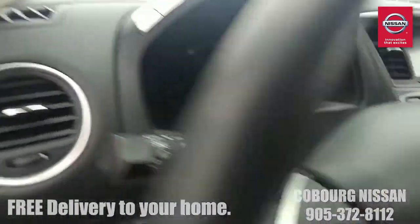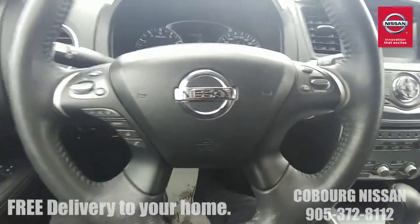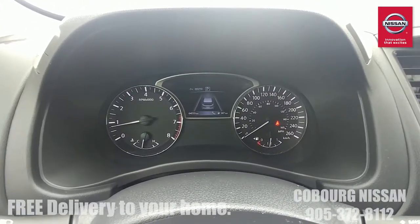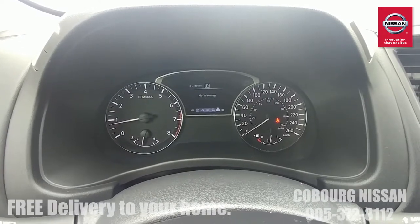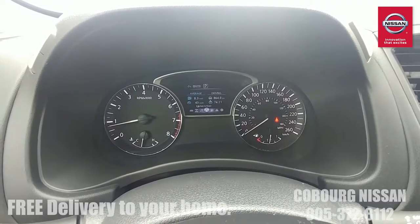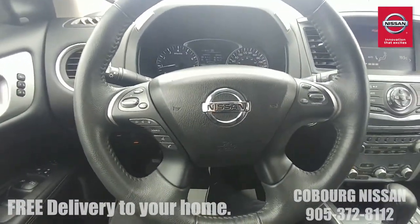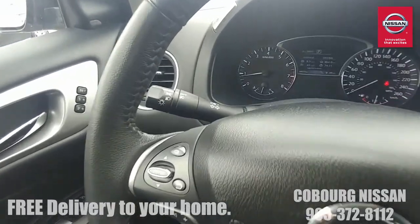Now let's hop in and get her started so we can see all the features. Push-button start — there we are. Now that we're loaded up you can see 64,000 kilometers on this SL. This is the driver advanced display system where you can see your tire pressure monitor, how the real-time all-wheel drive is working, your fuel economy — it has everything to adjust settings and give you real-time output. This Pathfinder is averaging 8.3 liters per hundred, which is fantastic fuel economy for an SUV of this size. That's part and parcel of the 3.5 V6 engine mated with that nice CVT transmission.